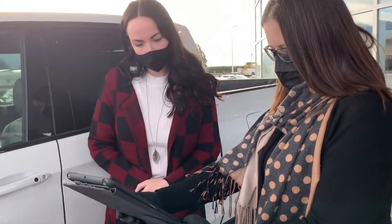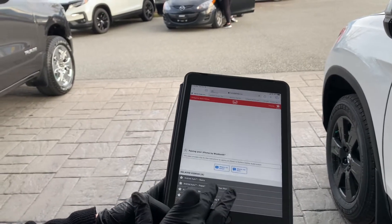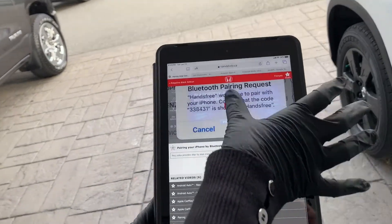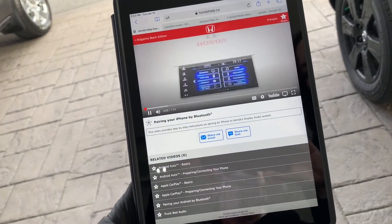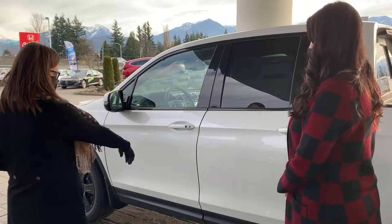The final step of the delivery process is getting to know your new vehicle. Your sales consultant will go over important features and show you helpful resources for additional information. Keep in mind we are taking extra precautions to keep everyone safe.